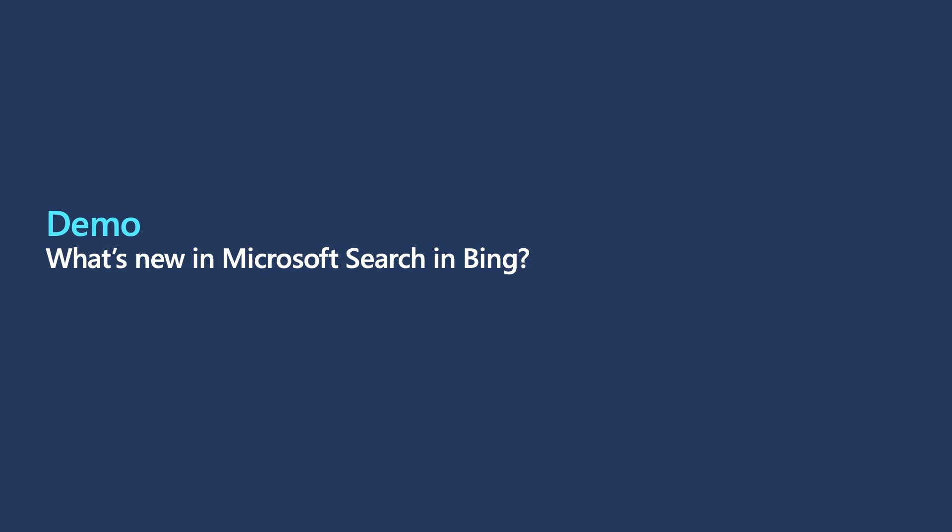Let's jump right in and see all the wonderful new capabilities that Microsoft Search in Bing has to offer. First, I'm going to show you how Microsoft Search in Bing is making it easier than ever to find enterprise information no matter where you are in your workflow. Our team has been working hard to bring Microsoft Search to you wherever you are by deepening partnerships with the Windows Search Box and Edge, so the experience is seamless. All you need is to be signed in with your Azure Active Directory or work account.